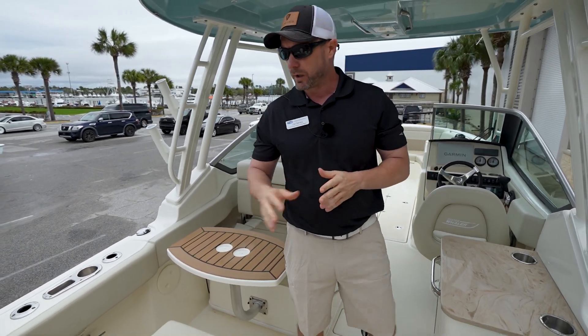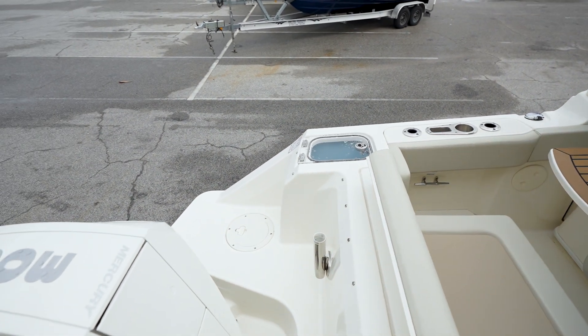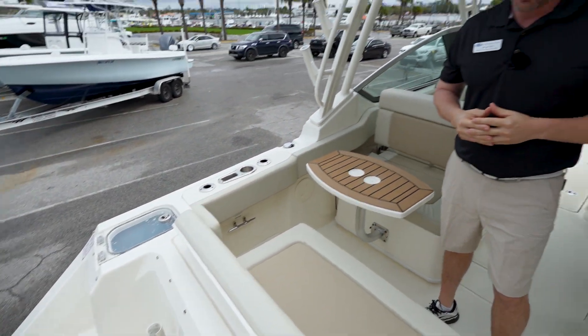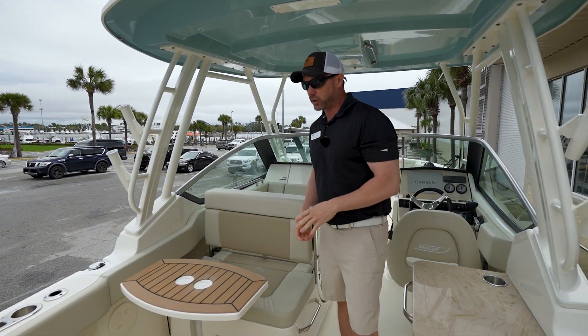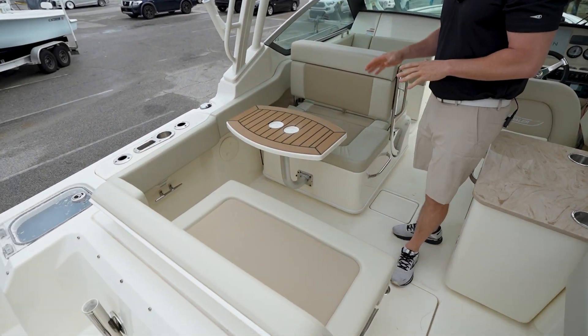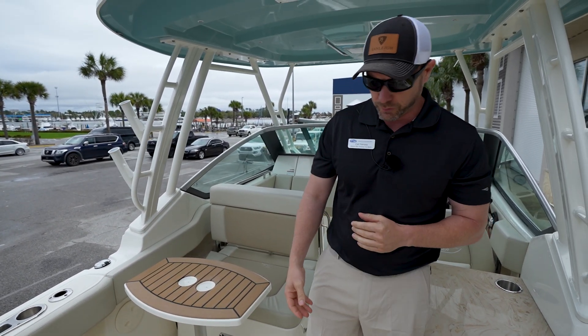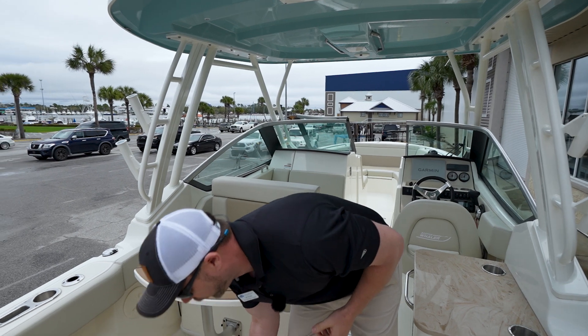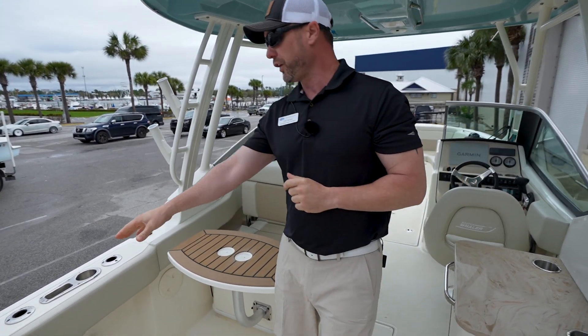Moving from the 300 Mercury, you'll see the large swim platform on the rear of the boat, which gives you plenty of space back there. Moving in, there's nice fold-away seating in the rear. If you're entertaining, you've got seating on both sides of a table that's easily removable if you need it to be.